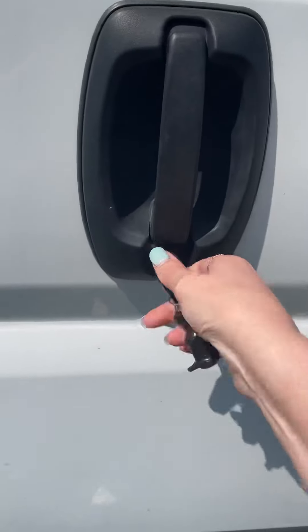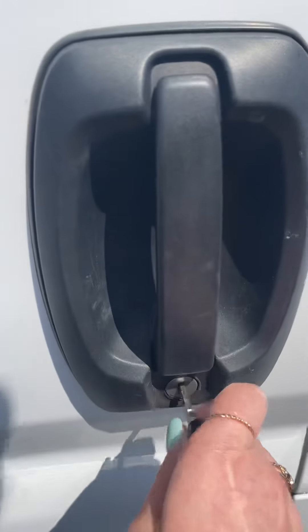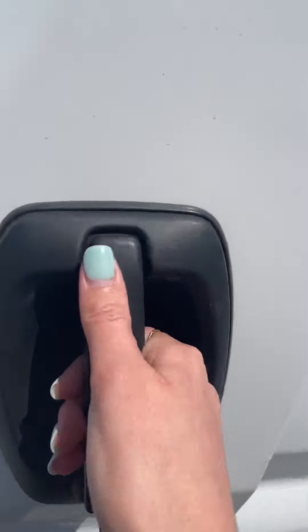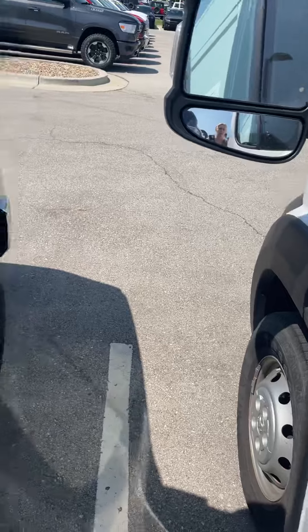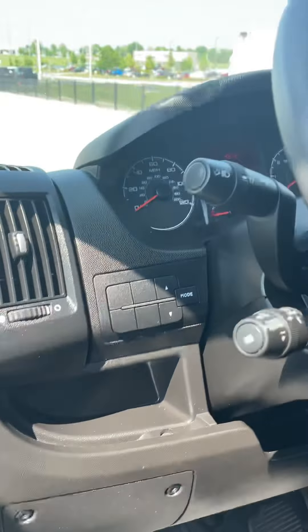Go ahead and lock that back up. Gonna run around to the front here. We've been locking it, making sure. This is kind of a tight fit. Get a quick video.